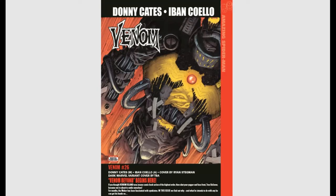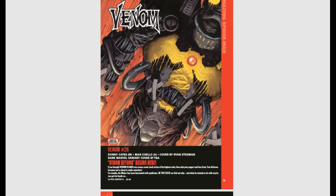Venom #26 — I have no idea what's going on, but issue #25 is supposed to be pretty much groundbreaking. The Venom Island storyline is supposed to finish in an insane way. I see a Venom symbiote combined with an Iron Man suit. Venom Beyond begins here — you do not want to miss that, along with issue #25. Everybody should be grabbing that.